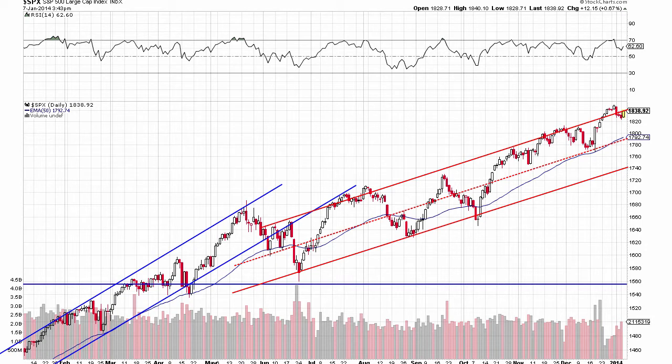The S&P 500 is up almost seven tenths of a percent. After today's move, presuming the market closes here, the market will be just down a hair for January of 2014.